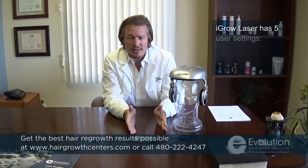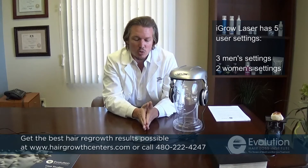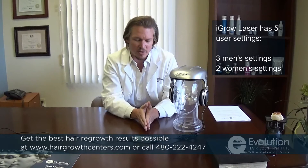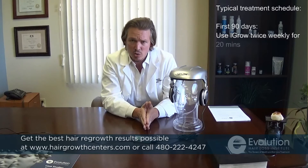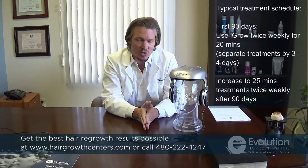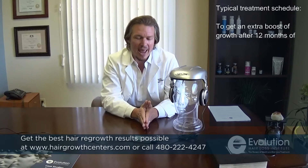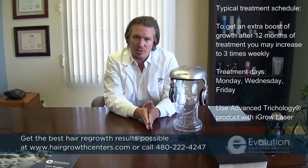There are actually five settings on here — three men's settings and two women's settings. I usually only recommend the maximum settings and then allow people to dial back the time. The average person, I recommend 20 minutes twice weekly to start. Then normally after 90 days, you can increase it to 25 minutes twice weekly. And then if after a year or so you haven't had optimal results, or need to take it up a notch, then you take it up to three times weekly.